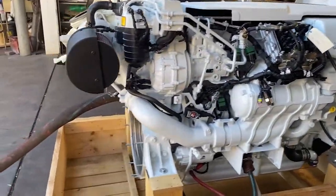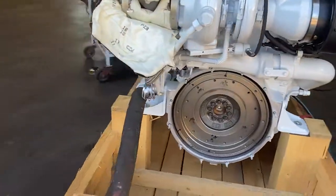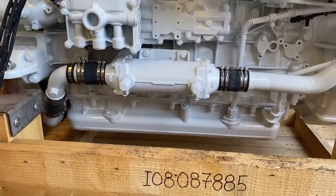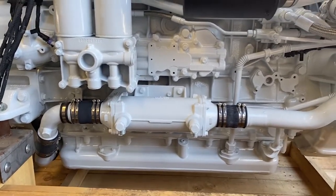From the centreline crank down to the underside of the sump it's only 360 millimetres. So it is a very shallow sumped engine, which is great for twin installations and also any boats which are very shallow in design or jet applications.